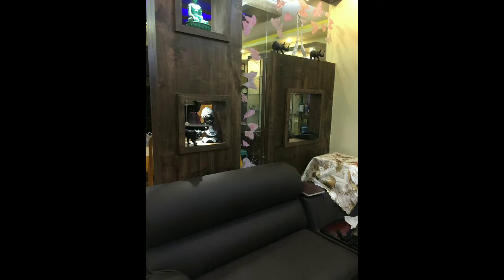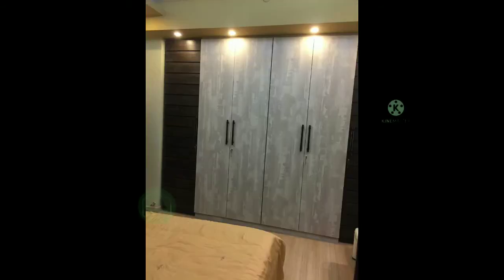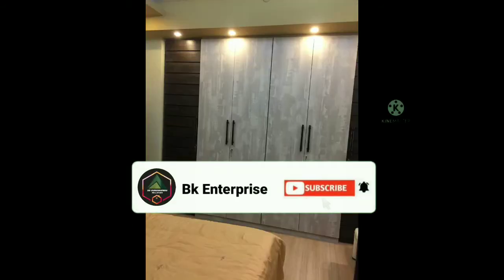Hello guys, welcome back to our channel BK Enterprise. Today I am going to show you a luxurious 3BHK flat in a complex of Newton, which is available for sale.